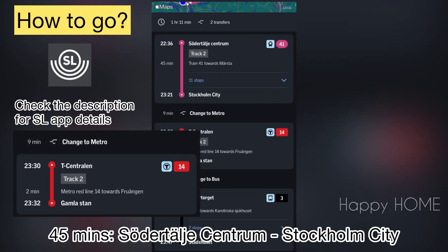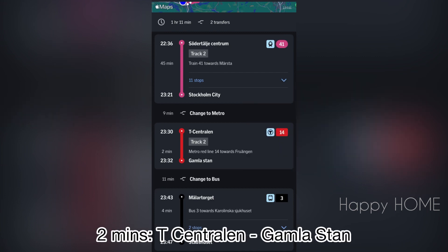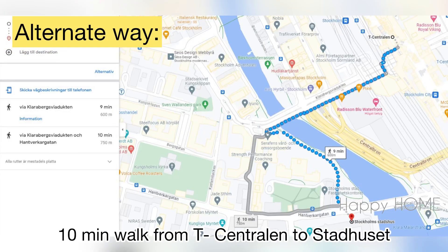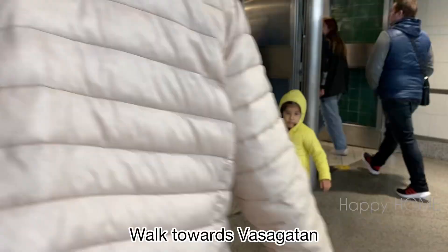To reach there: first, take the train from Södertalya Centrum to Stockholm City; second, go from T-Centralen to Gamla Stan; third, from Mala Torgate to Stadhuset. You can also walk from T-Centralen to Stadhuset, which is a 10-minute walk — we preferred to take the 10-minute walk.